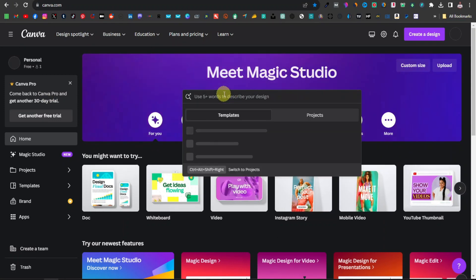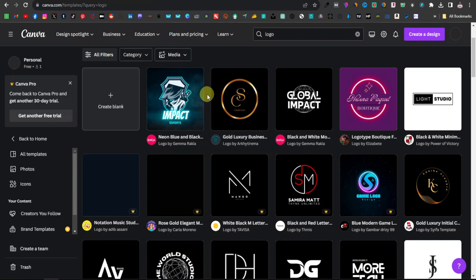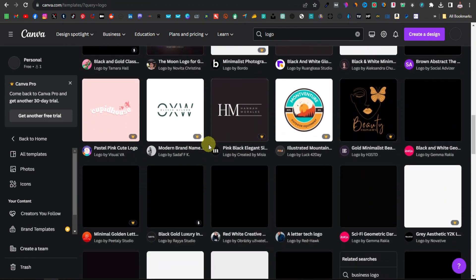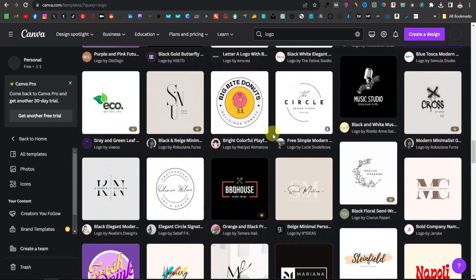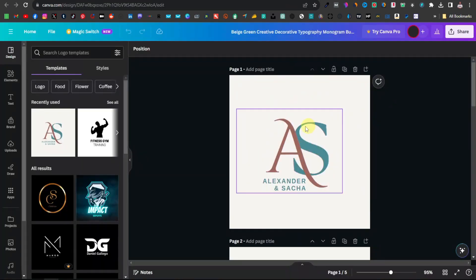For example, if you come over to Canva and search for 'logo', you can see Canva has lots and lots of logo designs — really amazing. These are different designs that are completely customizable. You can edit them however you like. For instance, you can just pick any logo from here and click on 'Customize this template'.